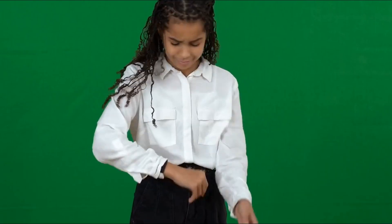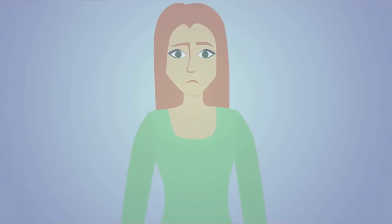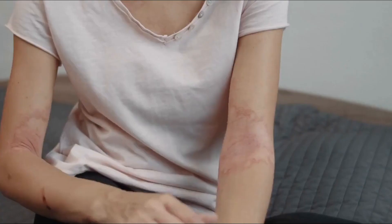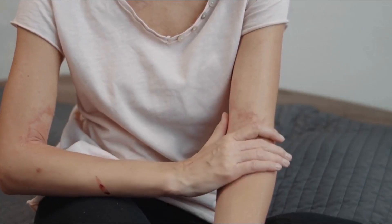Do you ever feel like you're dealing with a skin disorder that no one else has? Chances are, you're not alone. Many people suffer from common skin disorders, and it's important to be aware of what they are, how to identify them, and how to best treat them. We'll discuss 10 of the most common skin disorders, their symptoms, and ways to treat them. From eczema to psoriasis, let's take an in-depth look at how to manage these skin conditions.